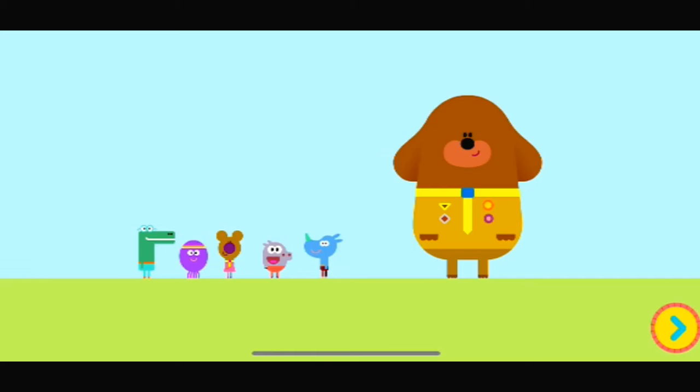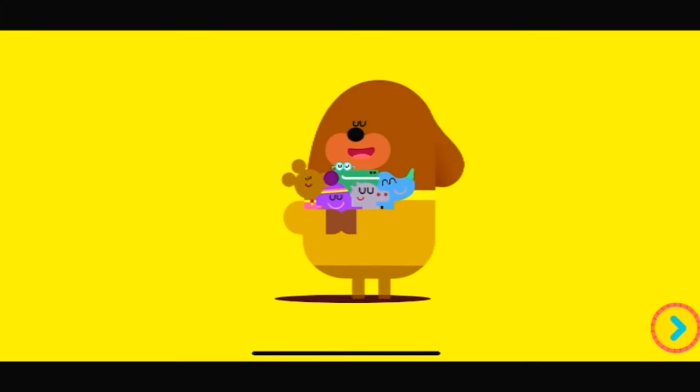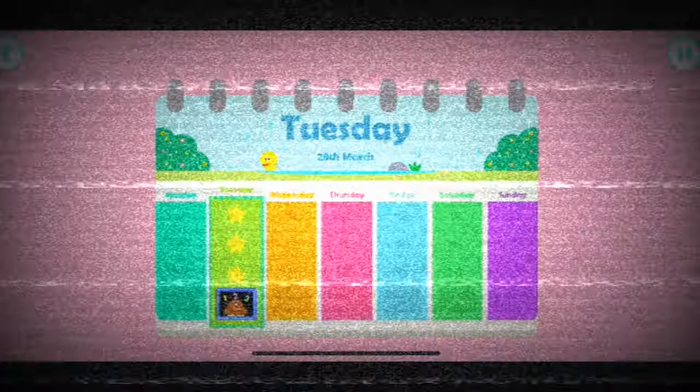You've earned today's counting badge! Yay! What an excellent counter you are. Duggy hug! What great counting — you've earned today's counting badge. Tap the screen for more counting.